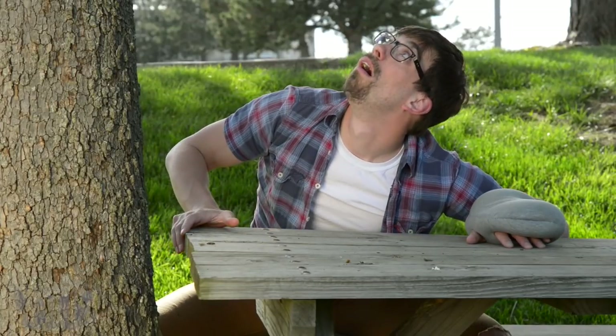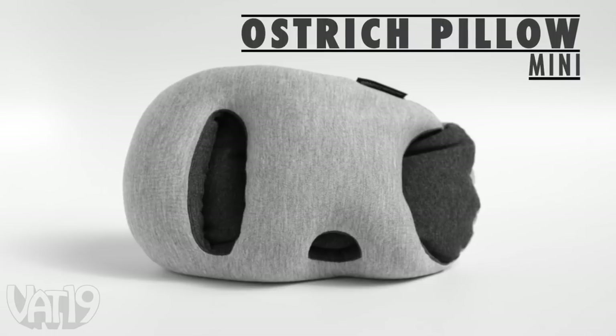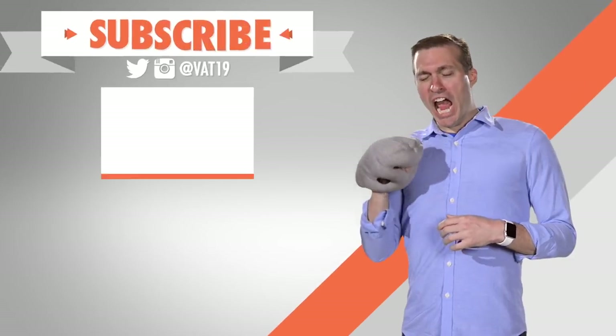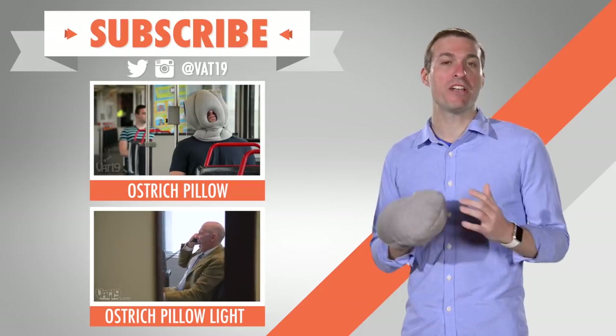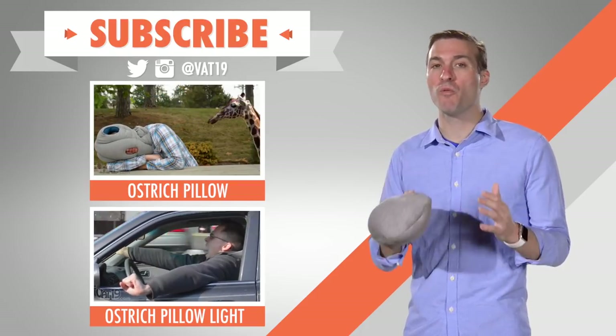Well, almost wherever. Buy the Ostrich Pillow Mini now at Vat19.com. Check out our other Ostrich Pillow videos for more ways to help you nap. And make sure to subscribe so you'll have a constant stream of videos that won't put you to sleep.